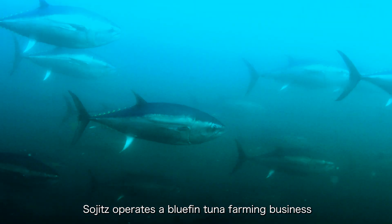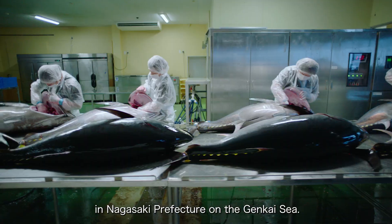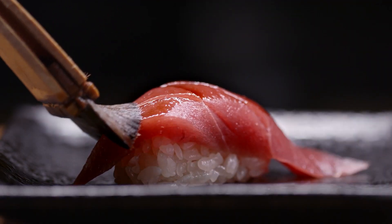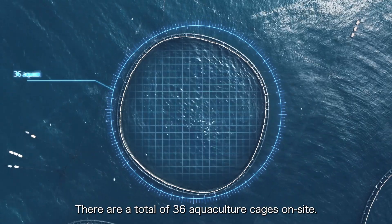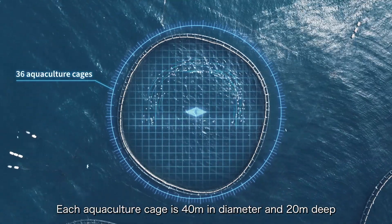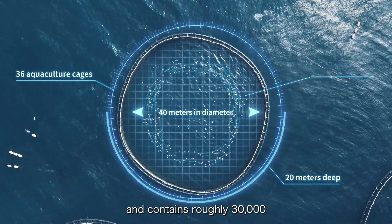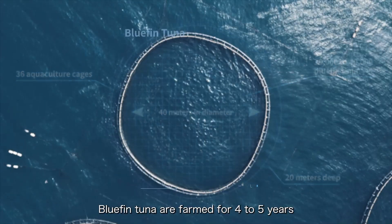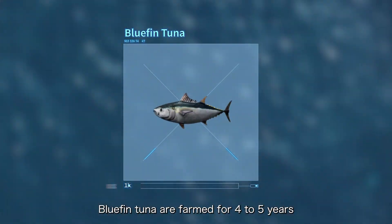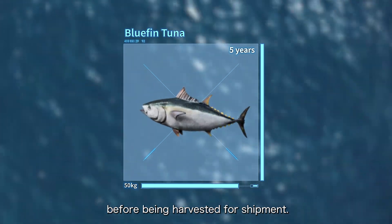Sojits operates a bluefin tuna farming business in one of the world's leading fisheries in Nagasaki Prefecture on the Genkai Sea. There are a total of 36 aquaculture cages on site. Each aquaculture cage is 40 meters in diameter and 20 meters deep and contains roughly 30,000 to 40,000 bluefin tuna year-round. Bluefin tuna are farmed for four to five years until they reach a weight of approximately 50 kilograms before being harvested for shipment.